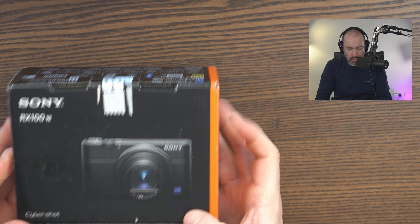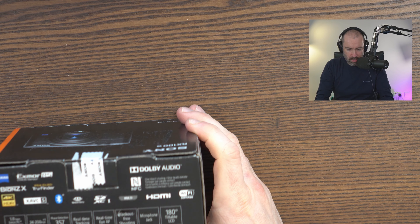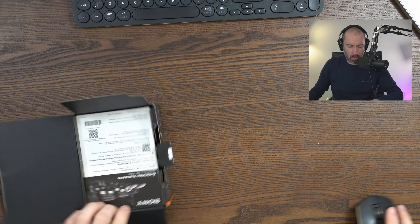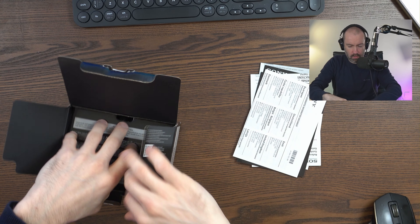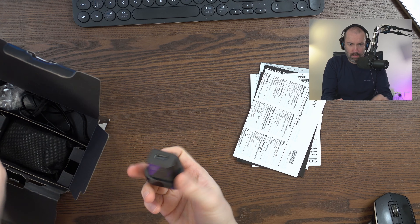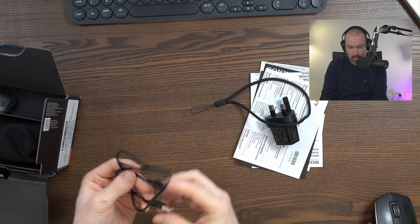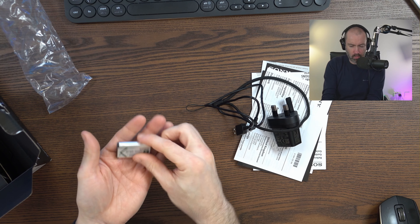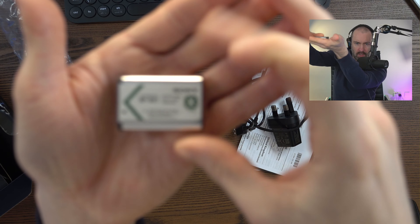It looks like it's in good condition — it really does. There are the accessories, the manual, the official Sony charger, the hand strap, a Micro B charging cable, and the official Sony NP-BX1 battery.